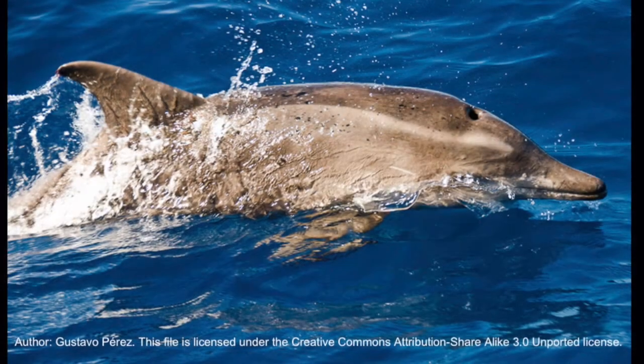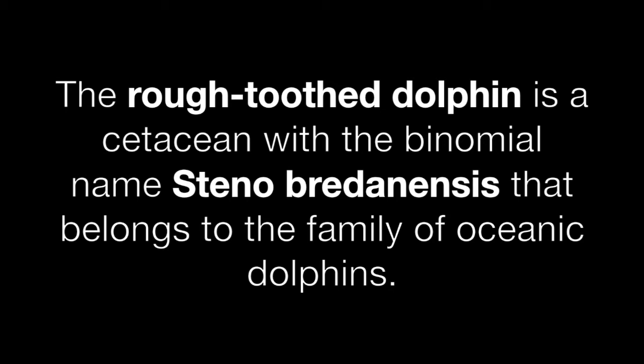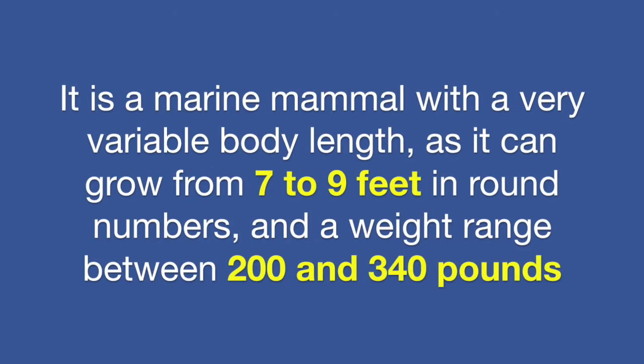The rough-toothed dolphin is a cetacean with the binomial name Steno bredanensis that belongs to the family of oceanic dolphins. It is a marine mammal with a very variable body length.